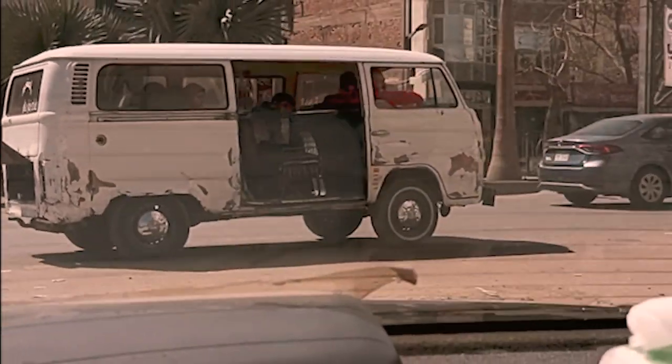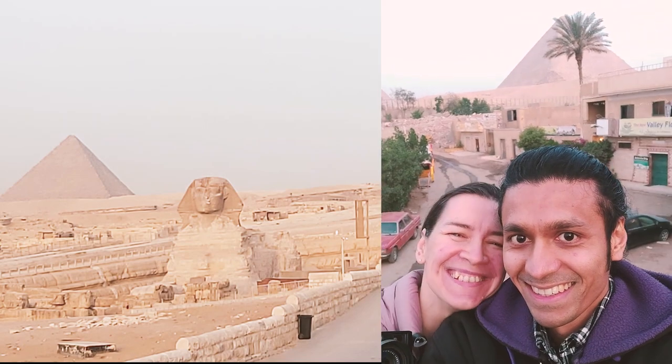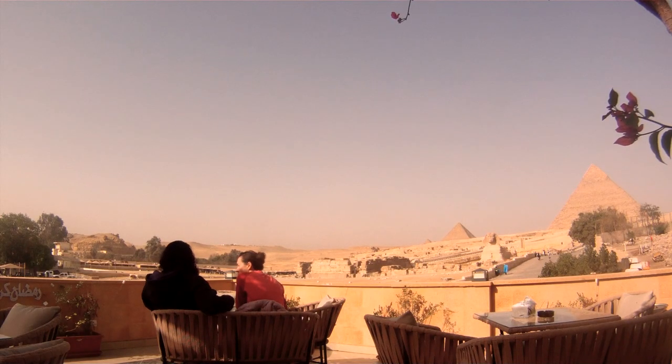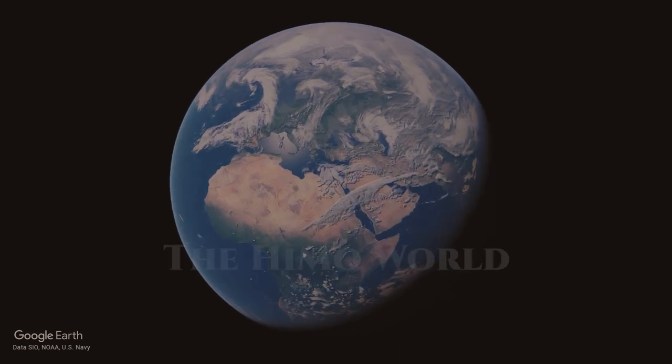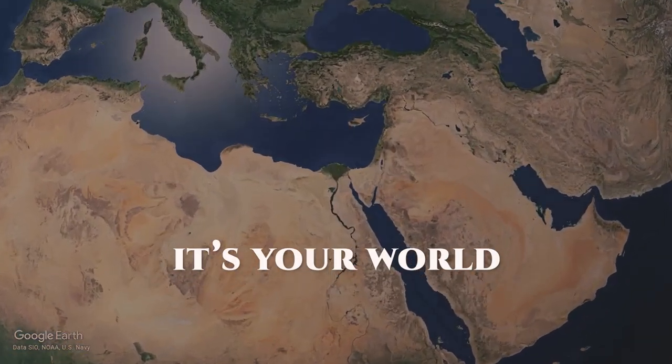Ready to turn a layover in Cairo into an epic adventure? We have got the ultimate hack to make it happen. Stay tuned as we show you how and what to watch out for. Hi, I'm Monica Hintz, welcome to my channel, The Himo World — it's your world.